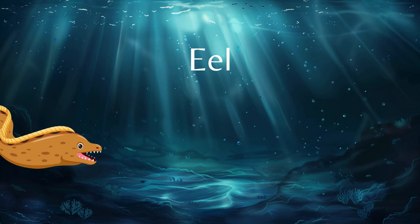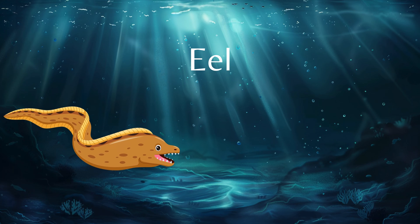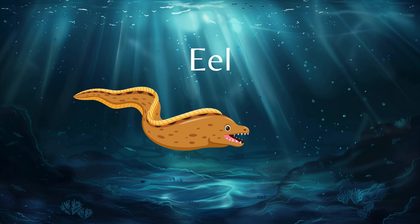Next we come to the slimy eel. Did you know that some eels produce electricity?